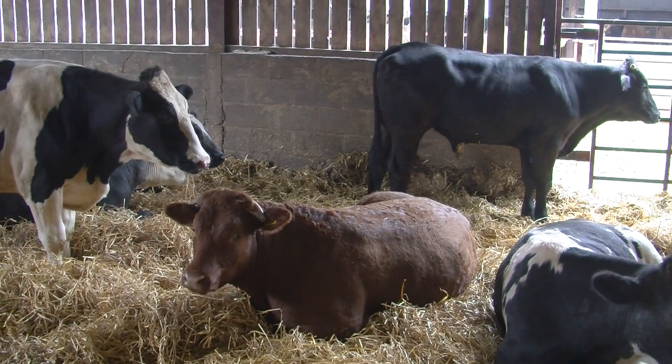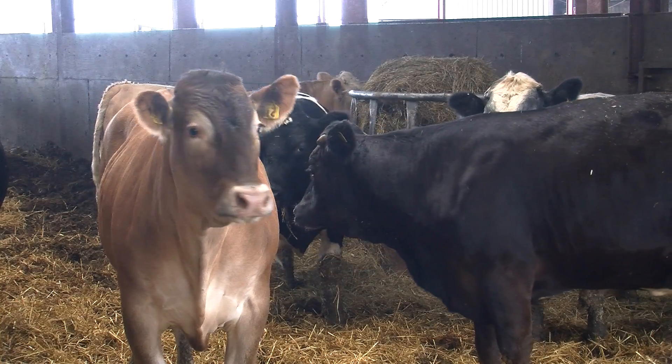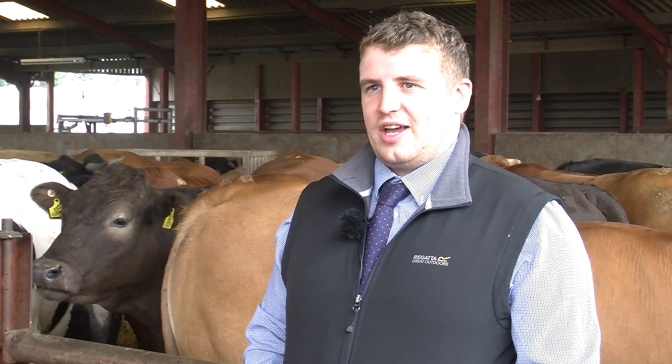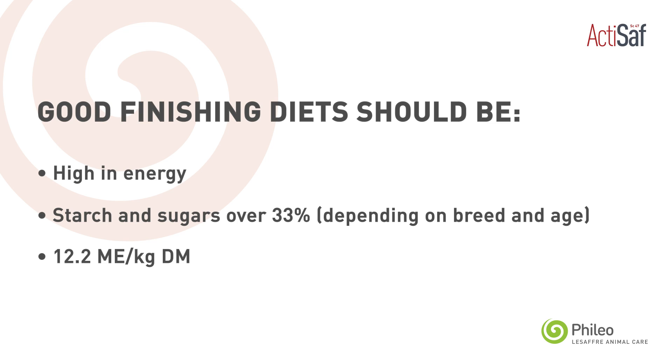With younger animals, protein should be the main focus to grow frame. With older animals moving on to the final finishing phase — anywhere from 70 to 200 days depending on the breed — energy should be the main focus. A good finishing diet should be high in energy with starch and sugars running over 33%, depending on the breed and type of cattle you're feeding.